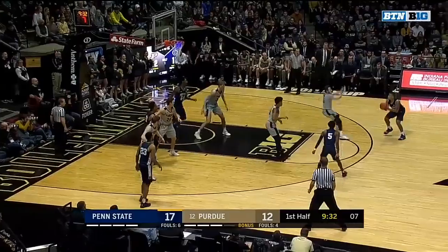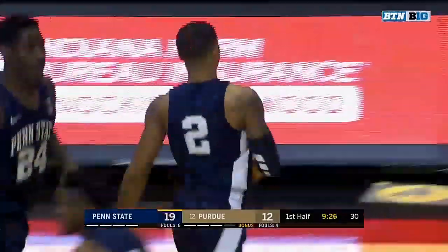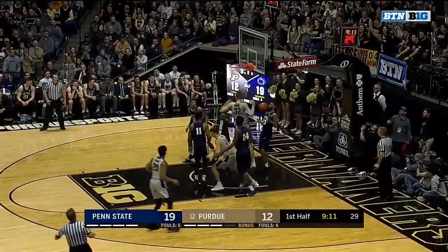He's double-teamed there. Shot fake, Dredd. He's hit two threes already — this is his first two-pointer. That's a tough finish, that's a grown man move right there. 17 against Michigan, already eight here. No Jell Eastern, no Harms. Puts it back home.